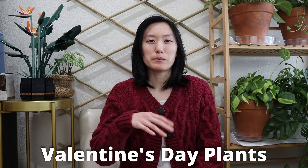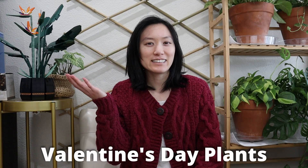Hello there everyone, it's Maria here. Thank you for tuning in. Today I wanted to talk about five plants that would be perfect for Valentine's Day. These plants would be perfect if you're thinking about giving a loved one something a little bit festive. So here we go.